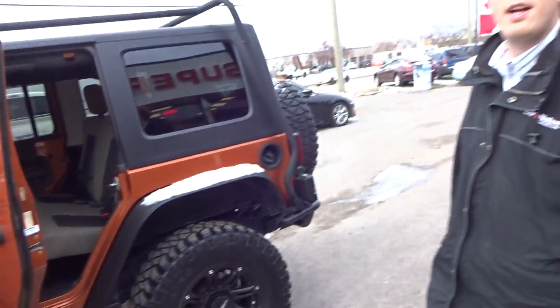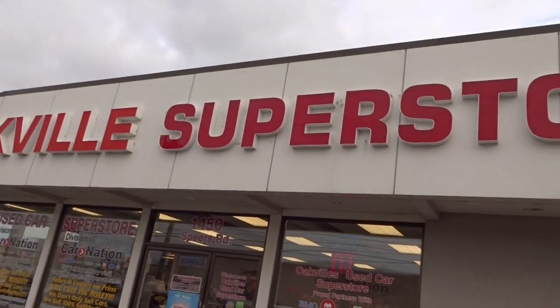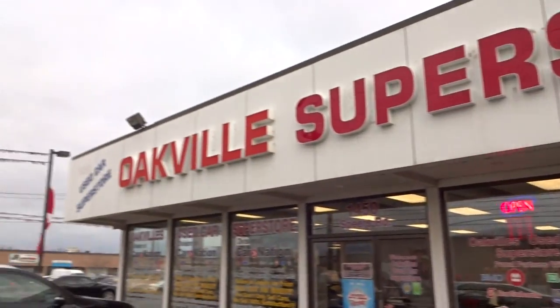And there you go guys. Thanks for watching Oakville Used Car Superstore, located at 1450 Spears Road in Oakville. Please give us a call at 905-847-3822 if you want to come down and we can take a test drive in this nice beautiful truck we just got. Thanks so much and talk to you later.